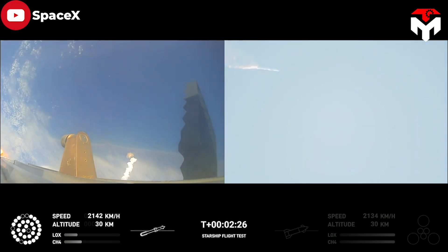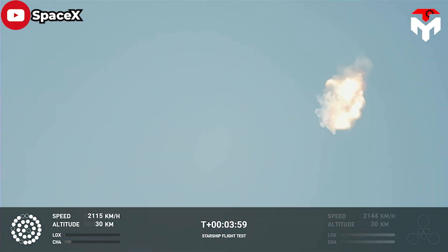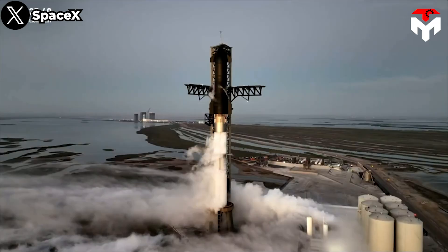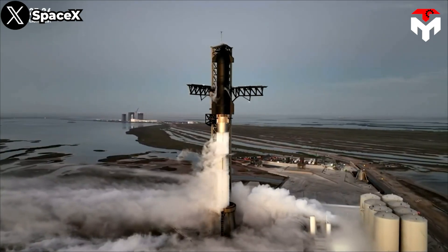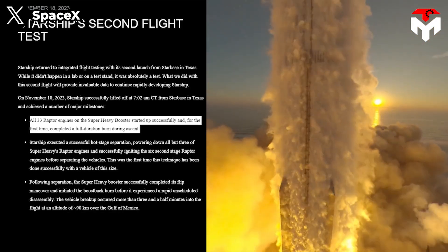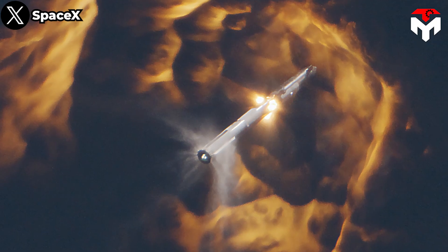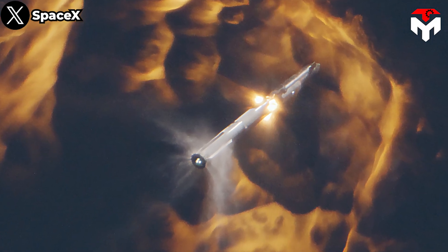Nearly seven months ago, Starship's first test flight ended in an unexpected scenario called a rock tornado. However, in the November flight, everything has been changed significantly. According to the updates about the second Starship's launch on SpaceX's website, all 33 Raptor engines on the Super Heavy booster started up successfully and, for the first time, completed a full duration burn during ascent. This paved the way for the main engine cutoff and subsequent successful hot stage separation.